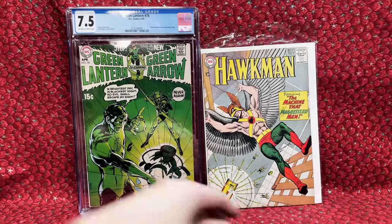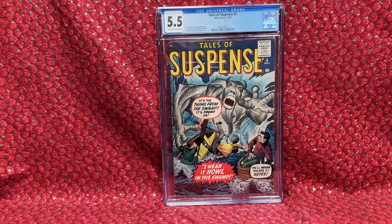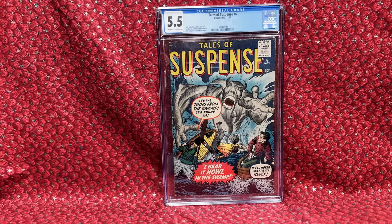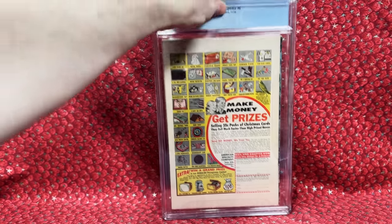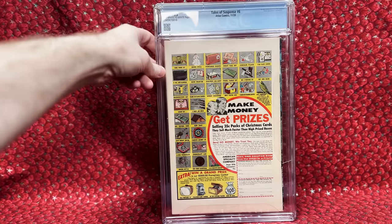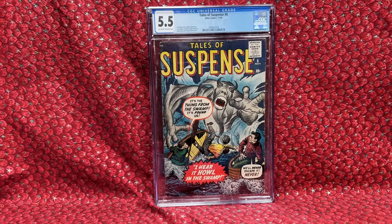This is an eBay package — I paid $238.50. We have Tales of Suspense number six, a very low number. I love this pre-hero Marvel stuff and would love to put these sets together — Tales of Suspense, Tales to Astonish, all that. The price was pretty decent for a low number. It's in decent shape, a 5.5, so it has some spine ticks and wear but overall it's not bad at all.